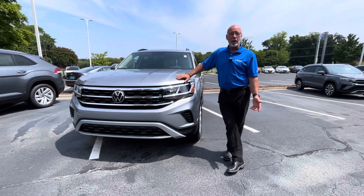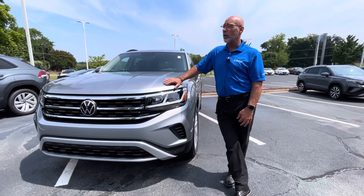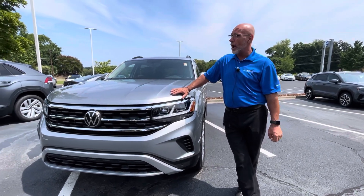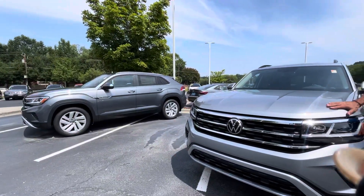Good morning, Melissa. This is Craig at Carolina Volkswagen. We spoke a little while ago and you have switched — you've decided that you didn't want a Cross-Sport, and maybe you're leaning more towards the Atlas.